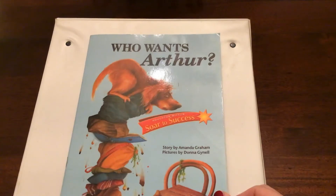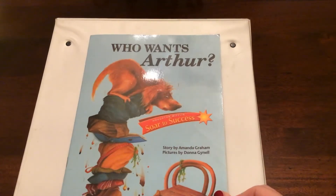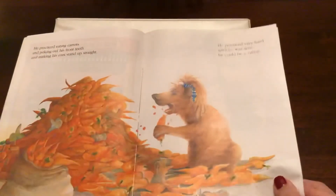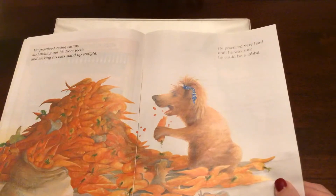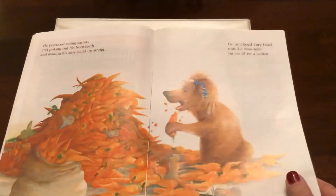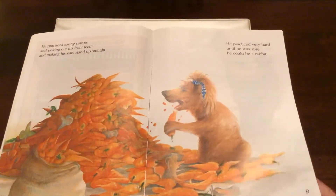Yesterday he decided he was going to be a rabbit because a bunch of customers came into the pet shop and bought rabbits. Nobody bought him and he desperately wanted a home. So yesterday he was going to practice being a rabbit. I thought the pictures were super cute — him sitting there eating carrots, poking out his front teeth and had his ears standing up straight, so he was trying to be a rabbit. That illustration just makes me laugh.